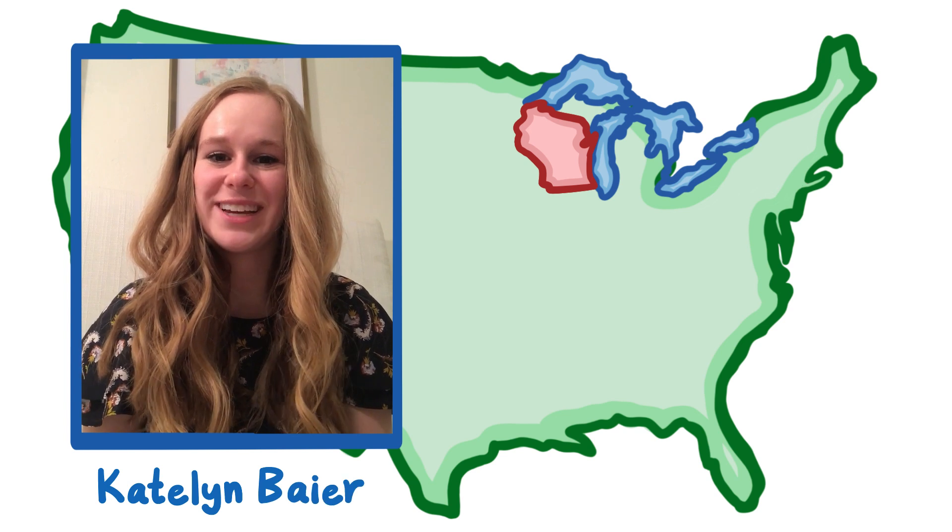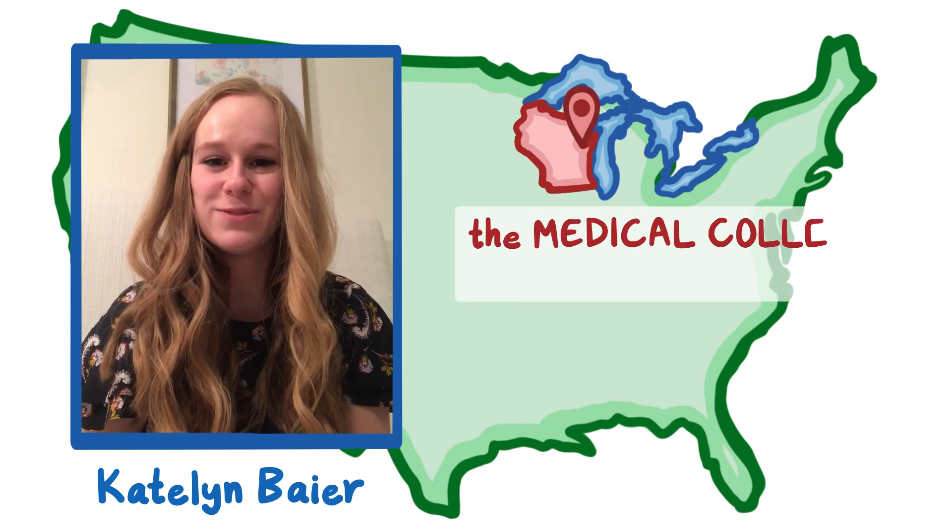Hi, my name is Caitlin Beyer and I'm currently a second year medical student at the Medical College of Wisconsin in Green Bay.